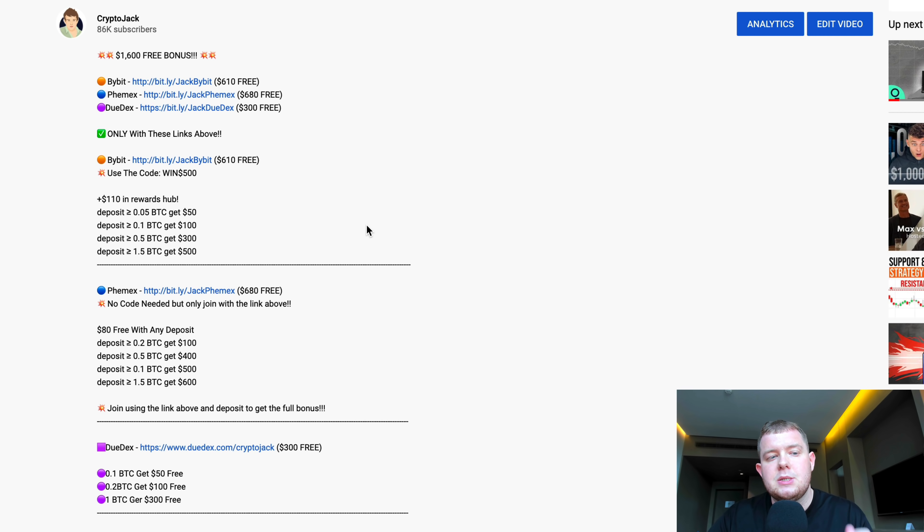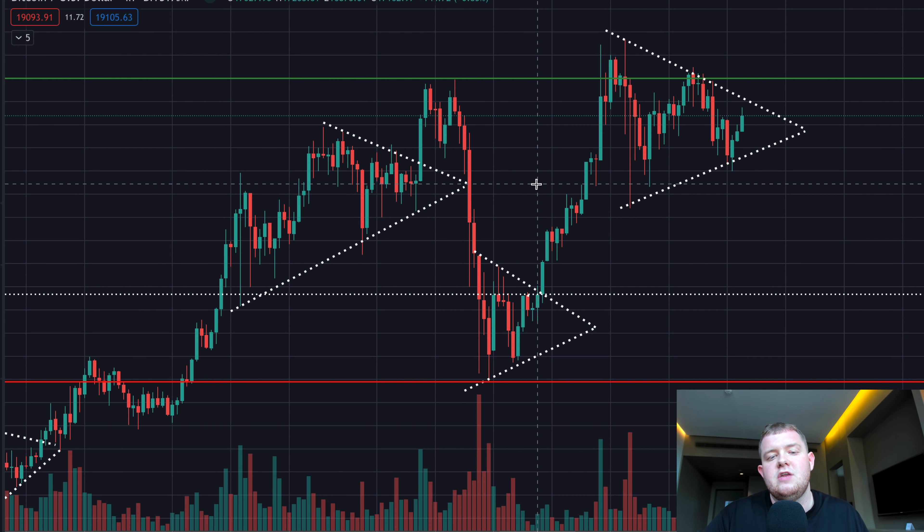If you join these exchanges using my links down below, Bybit you'll get a $610 bonus, Themix a $680 bonus, and Dudex a $300 bonus — all for just joining using my link and meeting the deposit requirements. We'll have more about this later on in today's video.